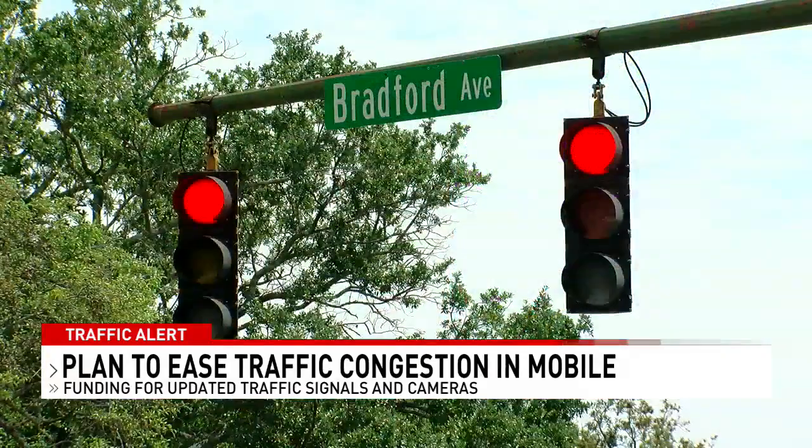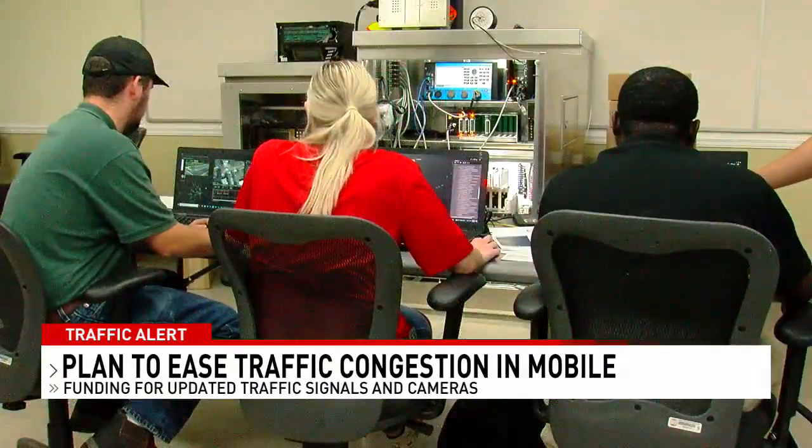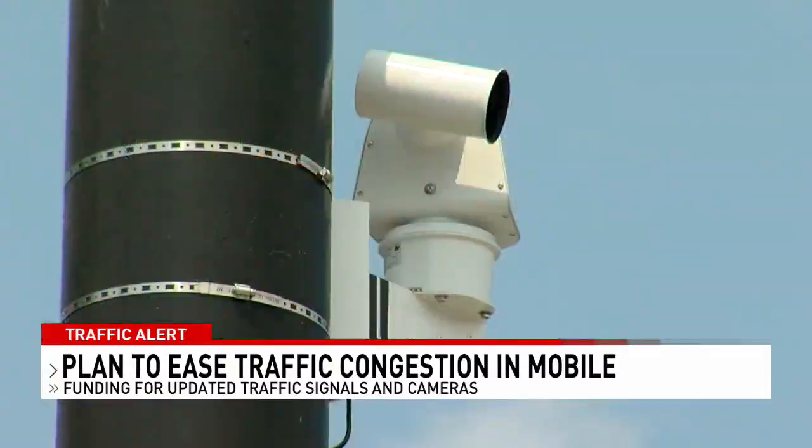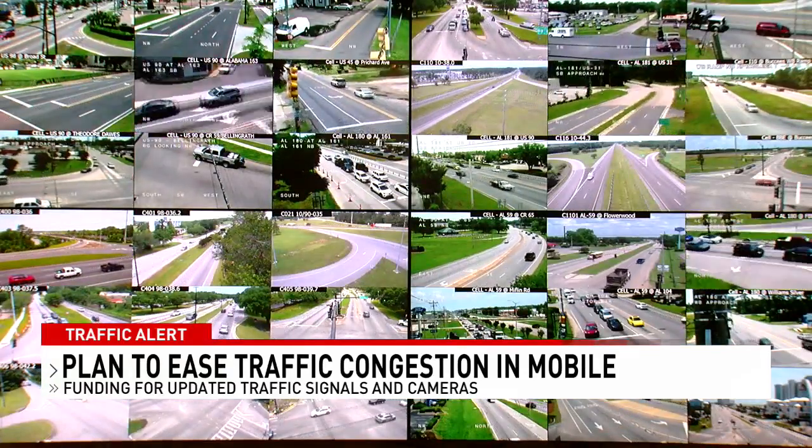We're also seeing safety improvements — anywhere from 25 to 50 percent crash reduction. The upgraded signals connect to a software program that can be accessed and operated remotely. Cameras allow for a view of what's happening 24-7, and they do not record the video.